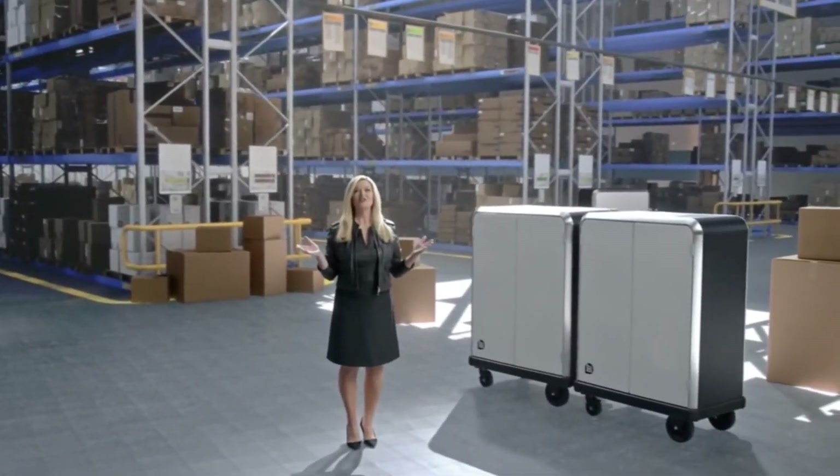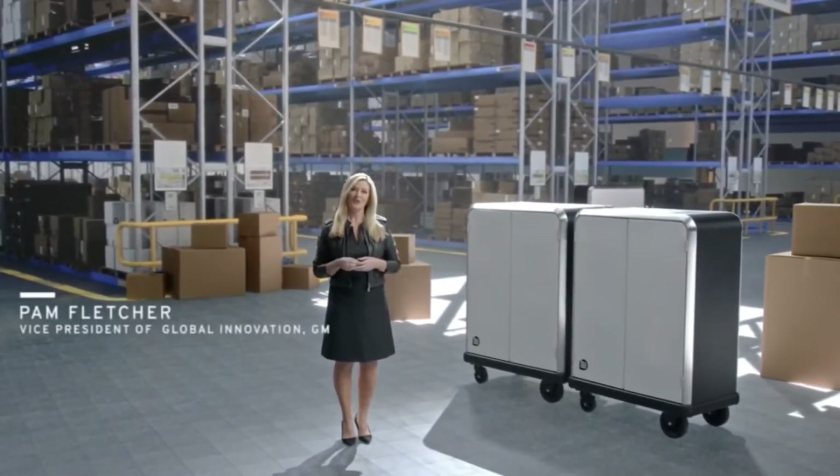BrightDrop's goal is to transform delivery and logistics for an all-electric future. It includes an expanding range of connected all-electric products and the tools and services to make those products work together efficiently, intelligently, and all with less impact on the environment.